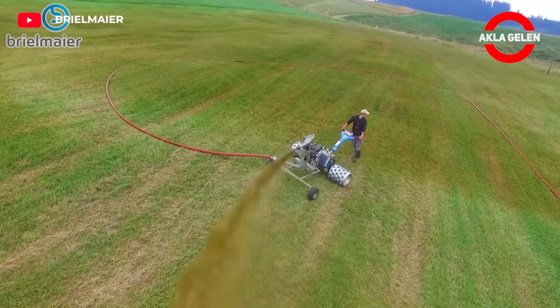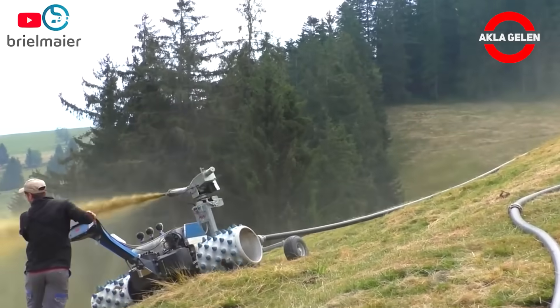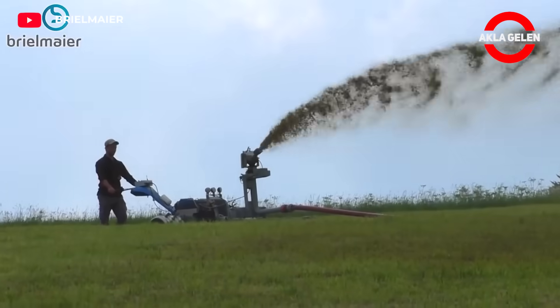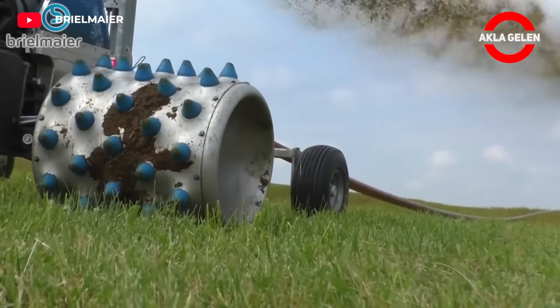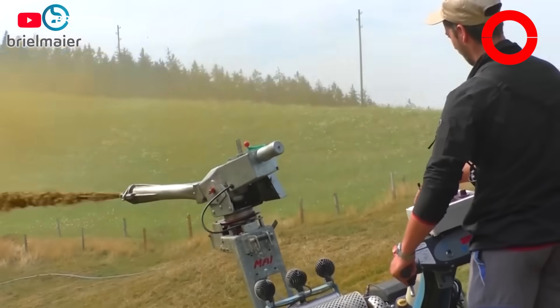These machines usually consist of a tank, a pump, and distribution heads. The distribution heads spray the fertilizer evenly onto the field. In this way, the plants are provided with the exact nutrients they need.